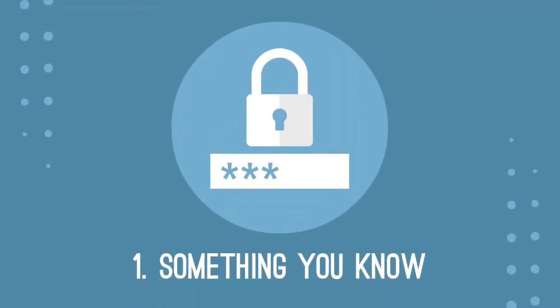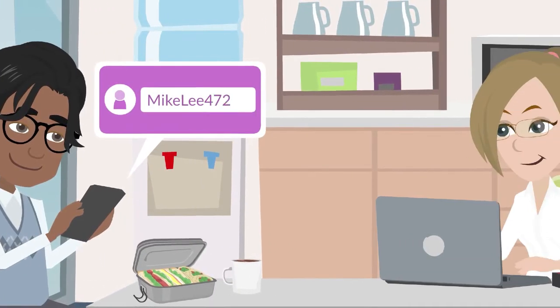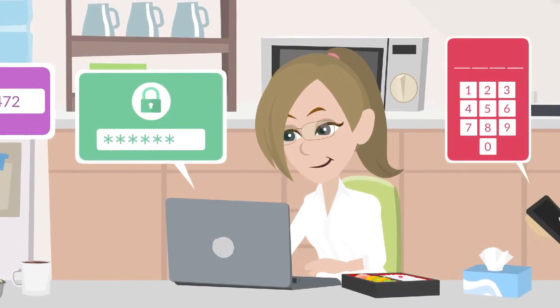The first factor is something you know — the kind of knowledge that's only known to you, such as a username, password, or a PIN number.